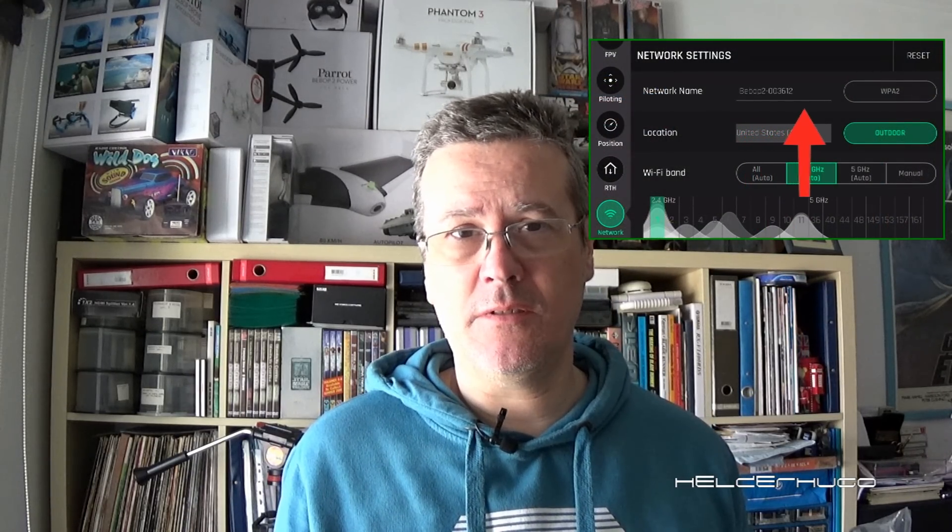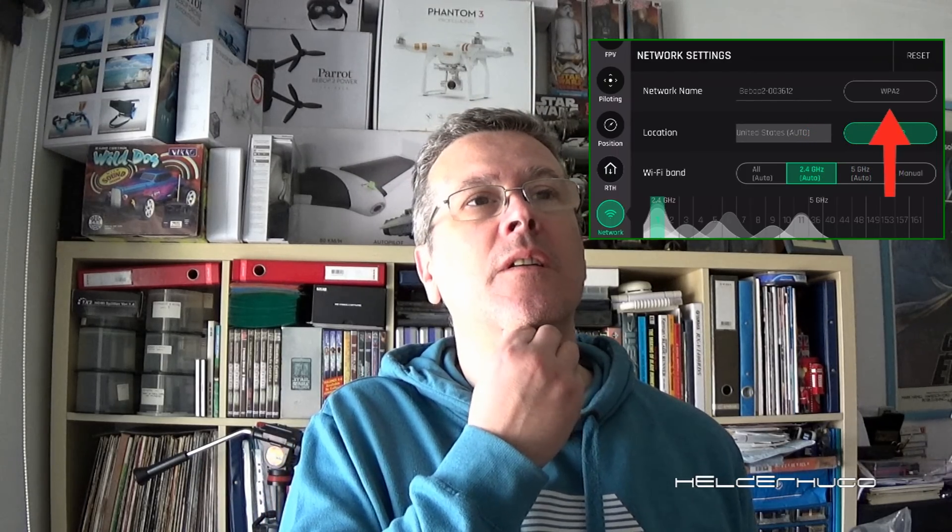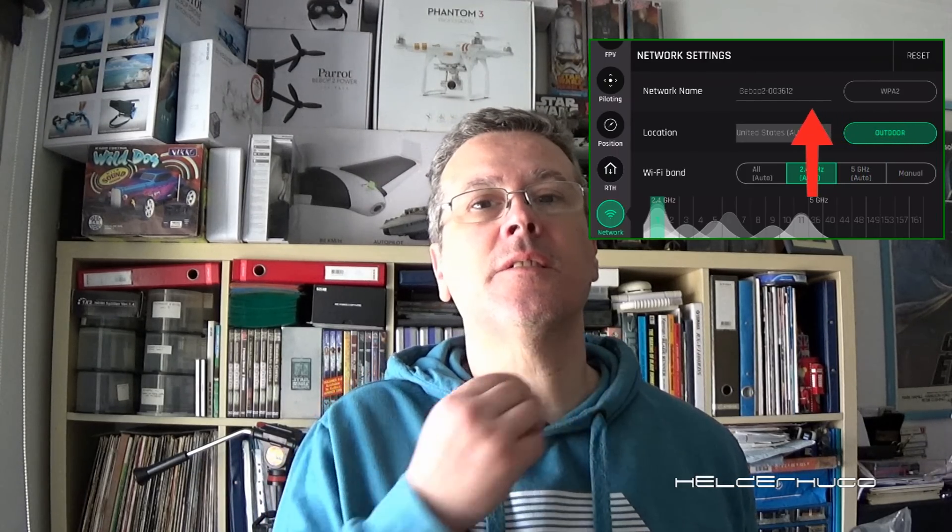I suggest you put a password on the WAP. I think if some kind of Wi-Fi tries to connect to the Bebop, this somehow prevents it from entering the Wi-Fi of the Bebop.